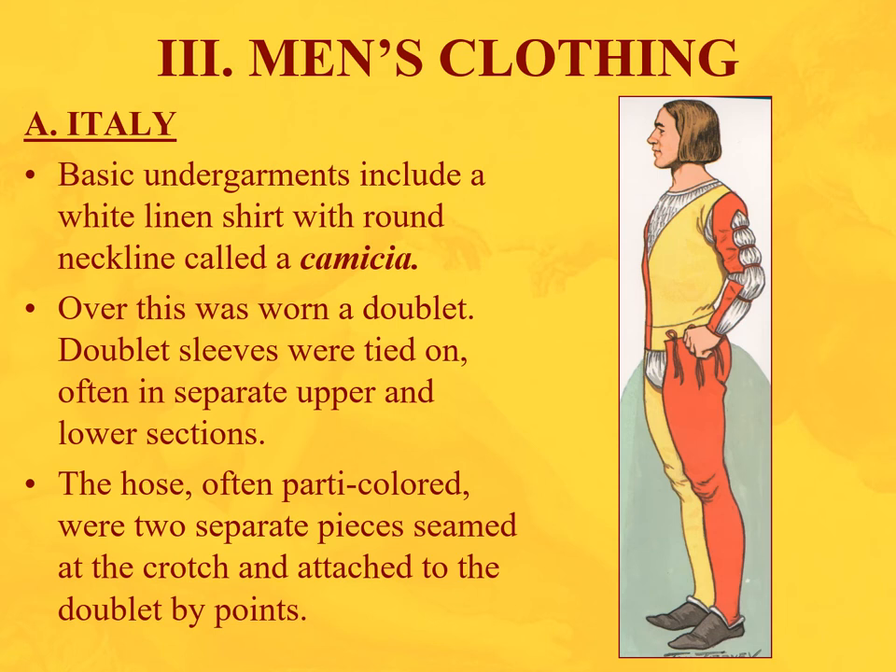Here we have a gentleman getting ready for the day. He's got his basic undergarment, a white linen shirt with a round neckline — this is a chemise. It's kind of like a long nightshirt, and over this was worn a doublet, basically a vest. The sleeves are not usually attached; they're tied on in separate upper and lower sections with a bit of the chemise blousing through. The hose come in two parts as well — party-colored, separate pieces, seamed at the crotch and attached to the doublet by points — and then some slippers.